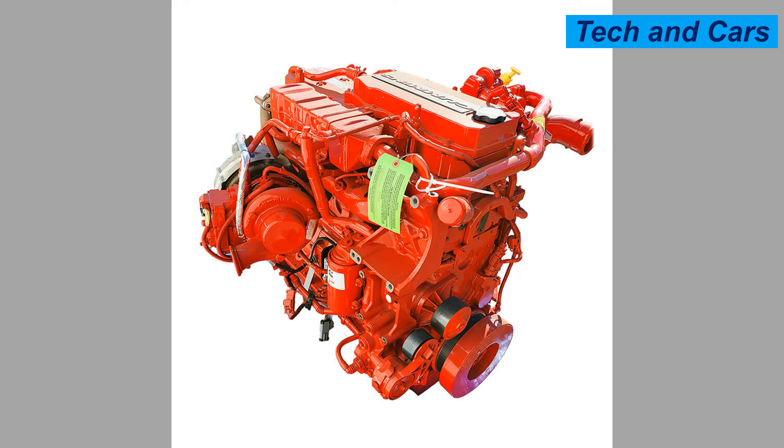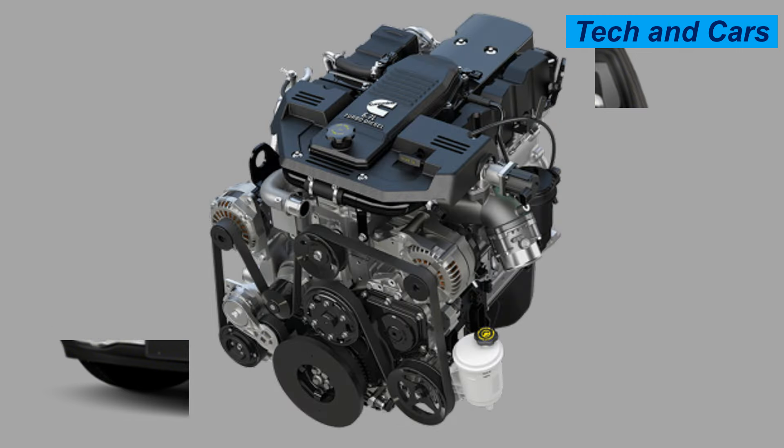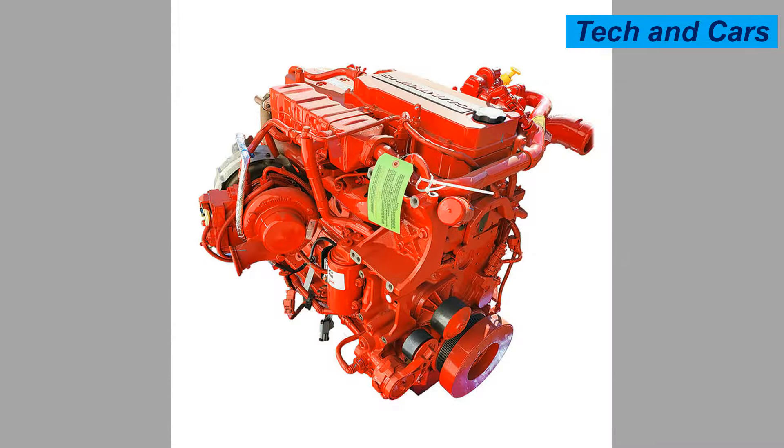A single variable geometry turbocharger is used, enhancing throttle response and improving efficiency by adjusting the geometry of the turbo to optimize performance across various RPM ranges. It is known for superior fuel economy compared to gasoline engines, making it ideal for long-haul applications. Common rail fuel injection ensures precise fuel delivery for optimum combustion and reduced emissions.